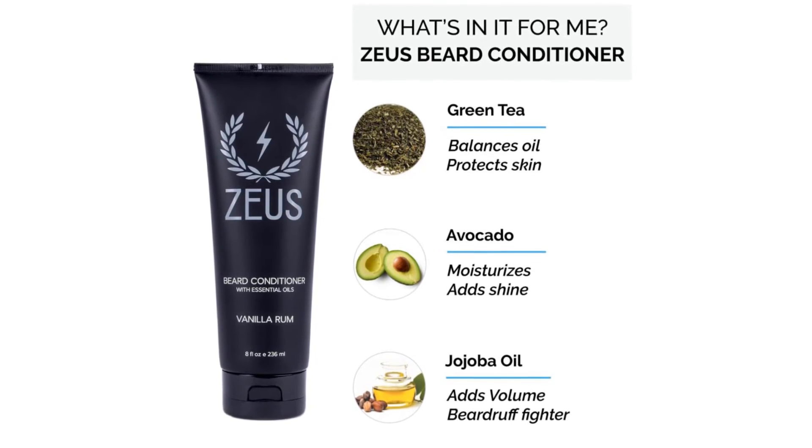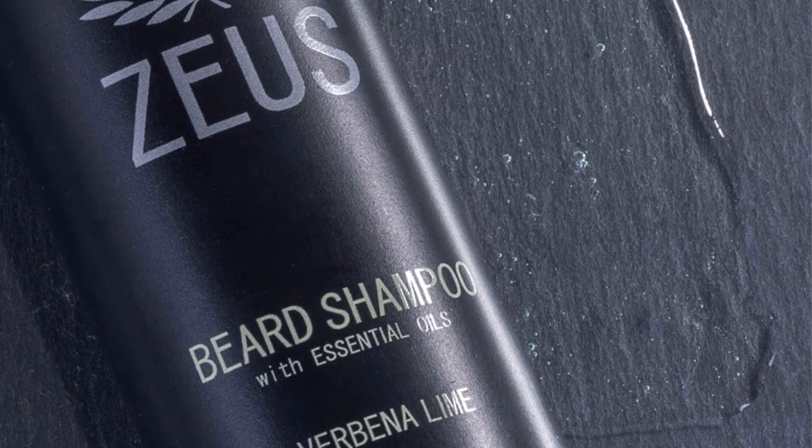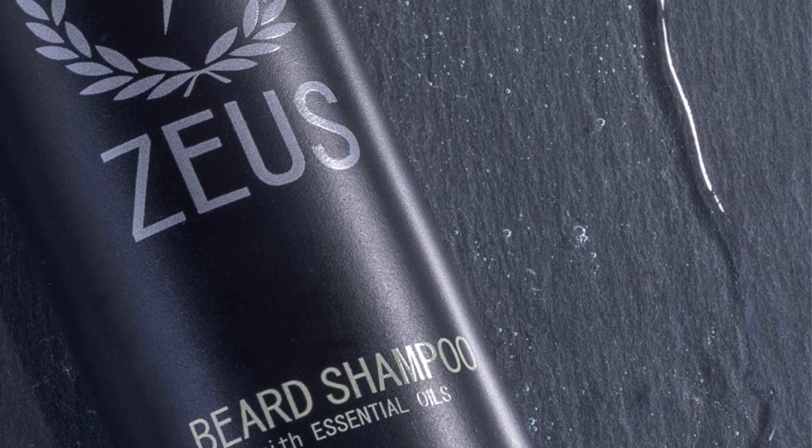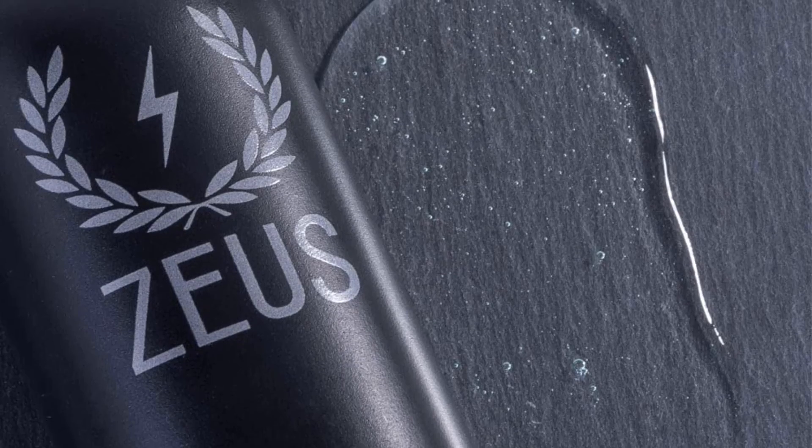Pros: products are made without sulfates and parabens, contains healthy ingredients including green tea, comes in convenient squeeze tubes, the scent isn't too strong. Cons: bottle could contain more product.